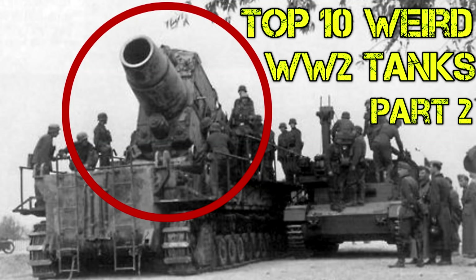Top 10 Weird World War 2 Tanks, Part 2. Today we're going to continue on from Part 1. Go watch that if you want, links are down below. Same rules as last time: no mock-up tanks or blueprint tanks. Only tanks that were actually built will be discussed. Stick around for the next 5 tanks on the list and the bonus tank.